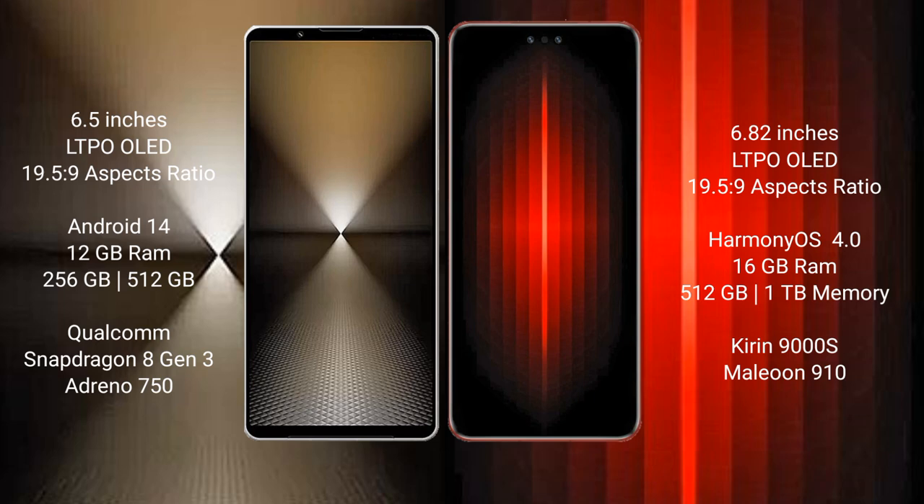The Sony Xperia 1 Mark 6 runs on the Android 14 operating system, while the Huawei Mate 60 RS Ultimate runs on the HarmonyOS operating system.